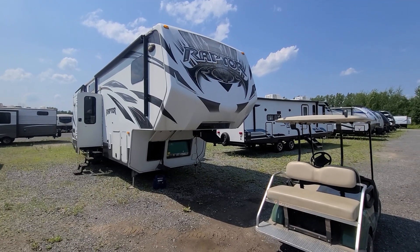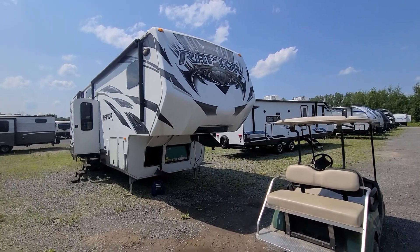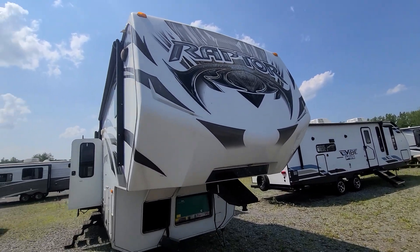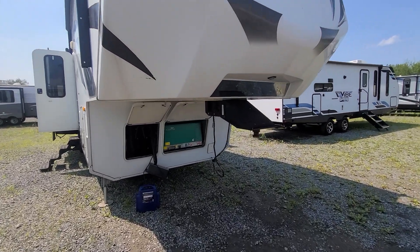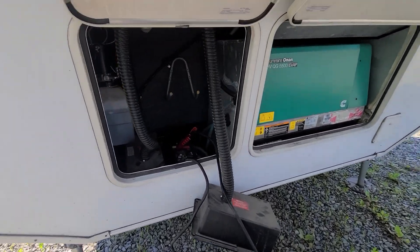Alright Christy, welcome to beautiful sunny Syracuse. Here's our Raptor — the front decals are a little peeling, but other than that all your walls are nice and pin straight. This must have been the side that was facing the sun most often. Come down here, you've got your dual battery setup.